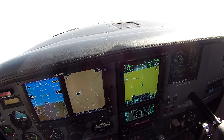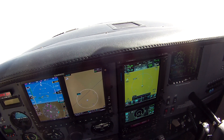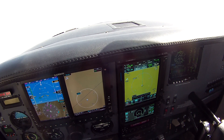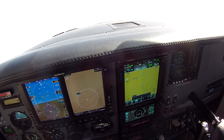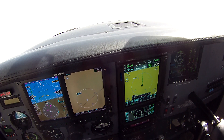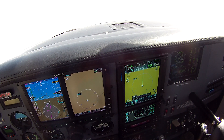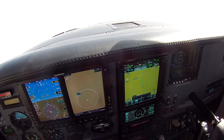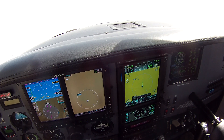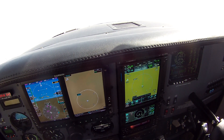And pull our prop back a little bit, go to about 2,500. Close our cowl flaps.